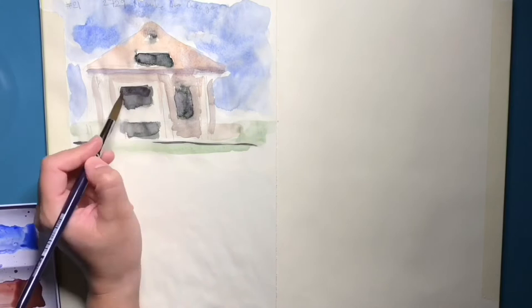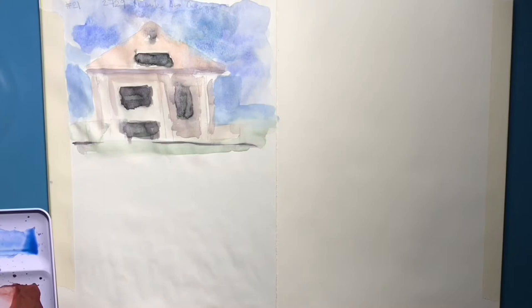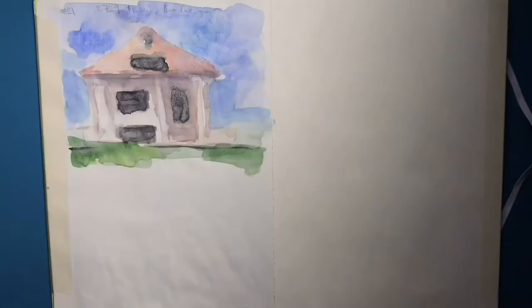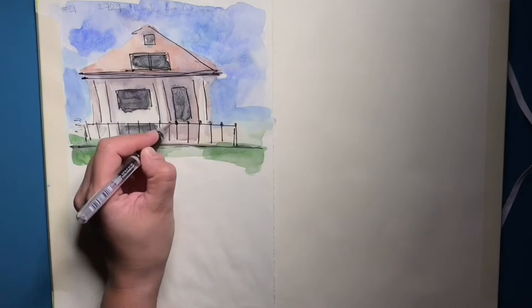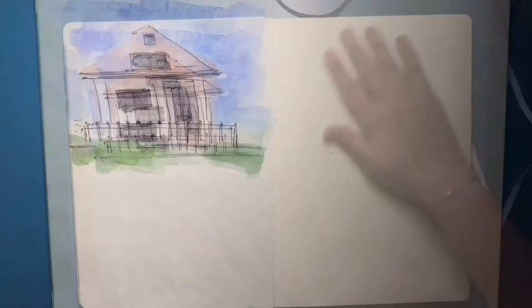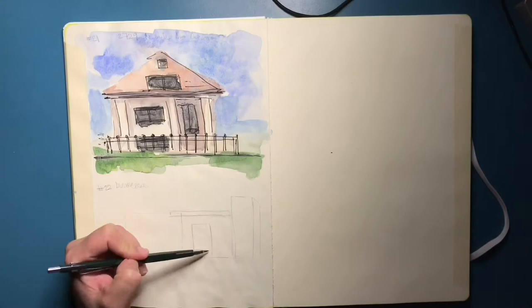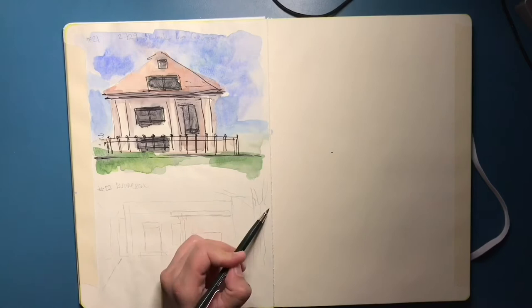Every month I normally choose a subject that I'm not very comfortable with — or sometimes something I love painting just to challenge myself and find new ways of drawing. I'm not really good at drawing buildings and houses, and I decided to start off strong and dedicate January to painting houses.